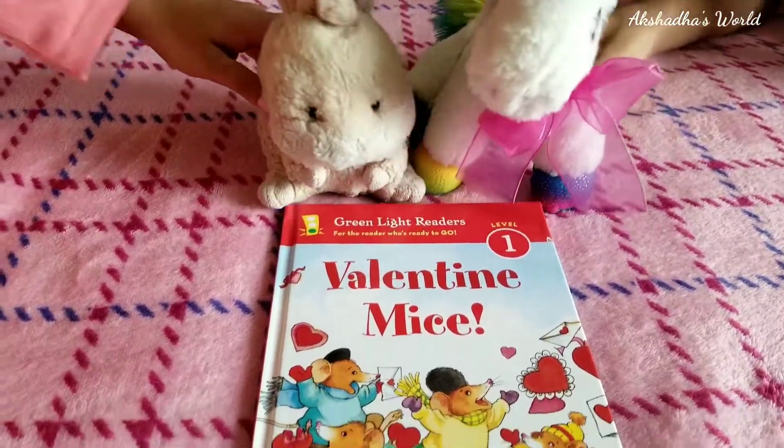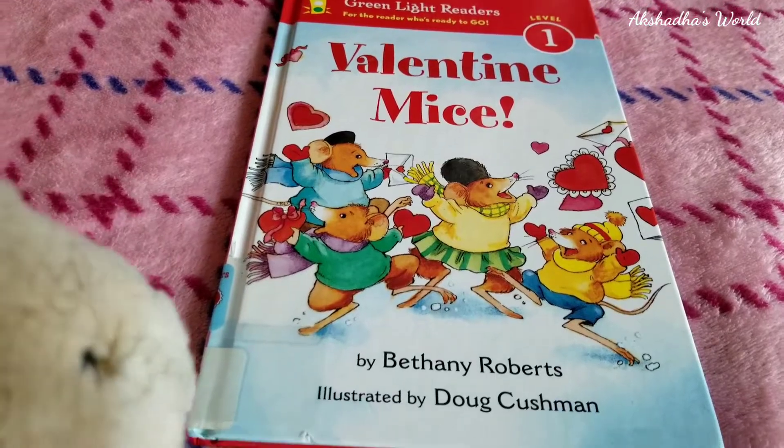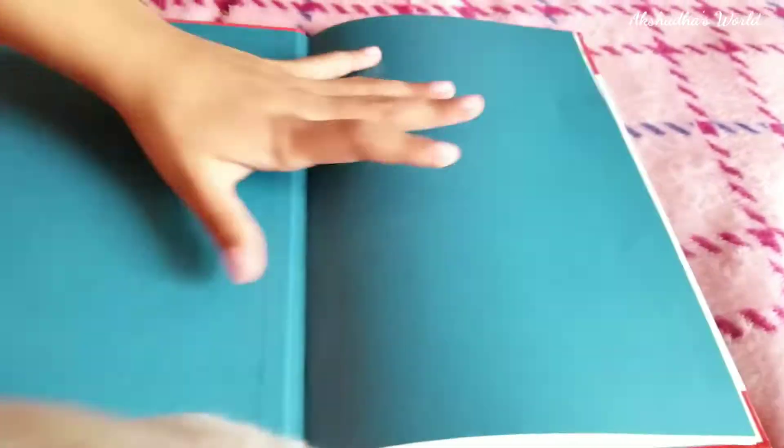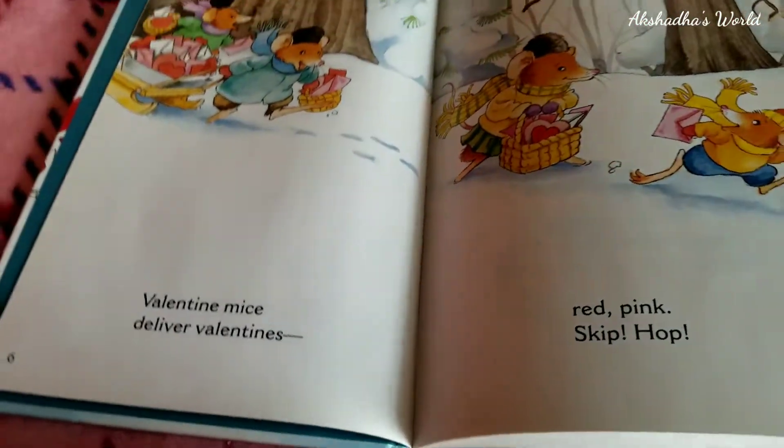Hello kiddos! We're back in Storytime and today we'll be reading Valentine Mice by Bethany Roberts, illustrated by Doug Cushman. Let's get into it! And kiddos, don't forget if you have this book, make sure to read along with us!